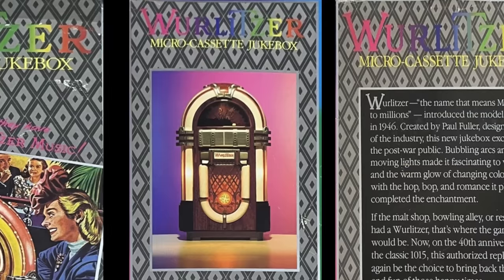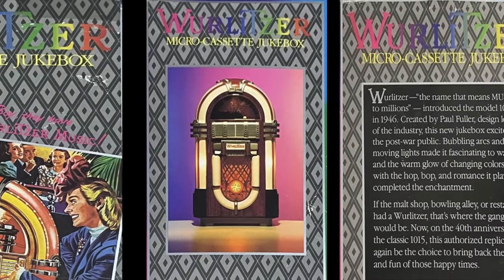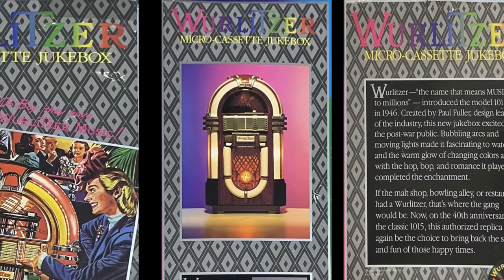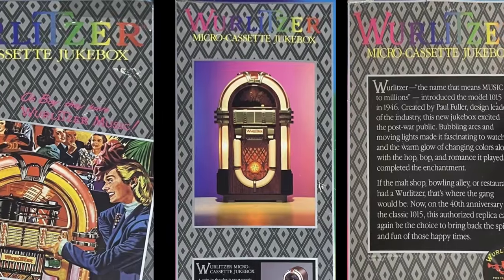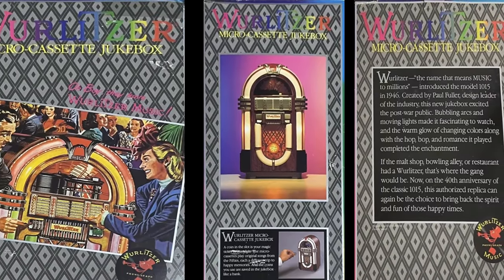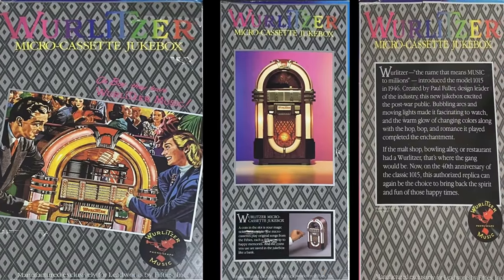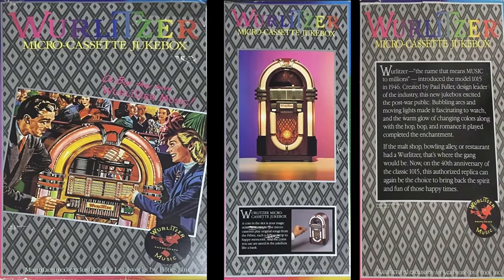Again, sold in the US — no doubt on TV shopping channels. This is the Wurlitzer microcassette jukebox. Although, to be factual, it doesn't use the format known as microcassette, and it's not made by Wurlitzer. I'm not sure you can even really call it a jukebox. But it does resemble one — the classic Wurlitzer 1015, which was introduced in 1946. So this would have been out on its 40th anniversary.